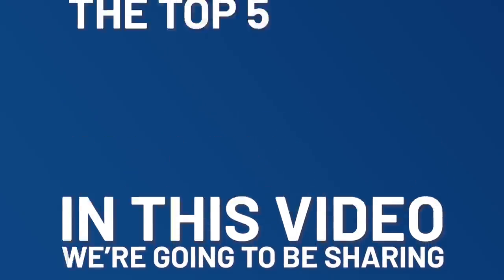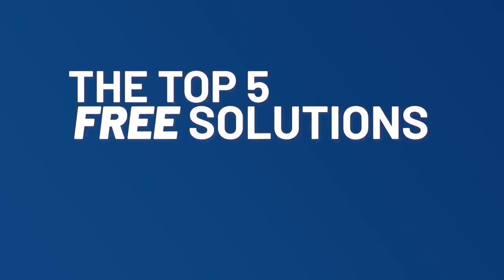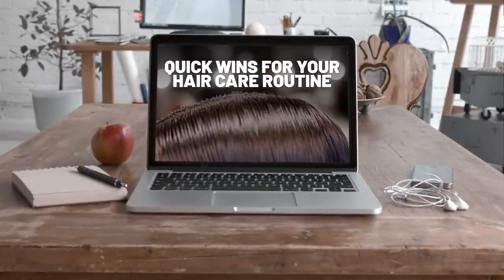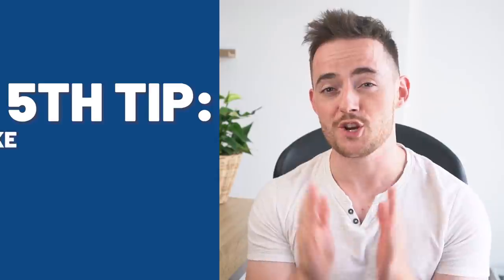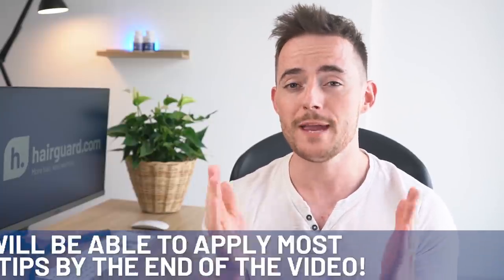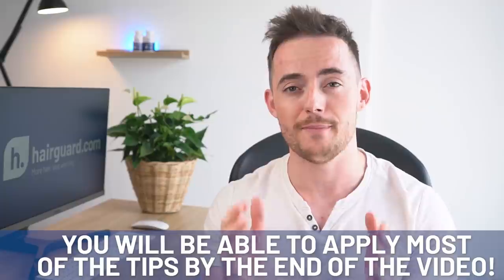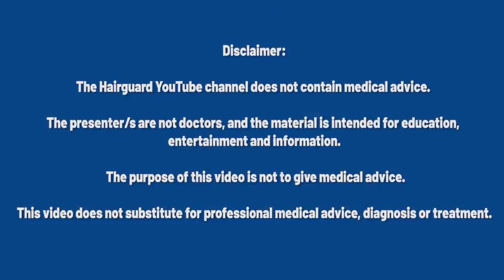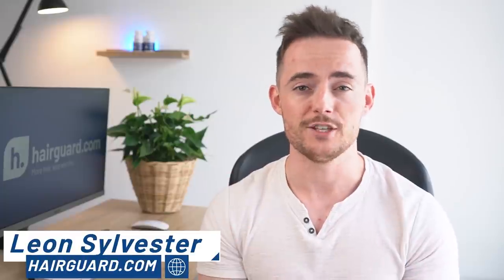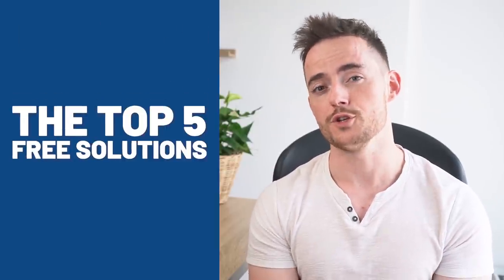In this video, we're going to be sharing the top five free solutions to help you reverse hair loss. If you're looking for some quick wins to add into your hair care routine, then you need to watch this video. In the fifth tip, I'm going to be sharing a crucial mistake that 90% of people make when trying to reverse hair loss, so make sure to watch every single point.